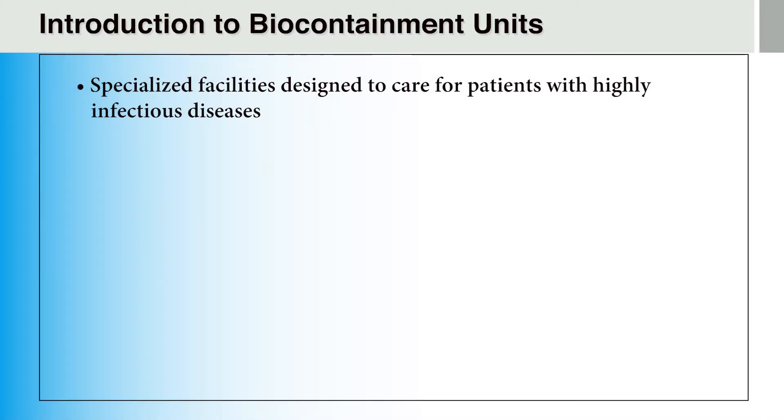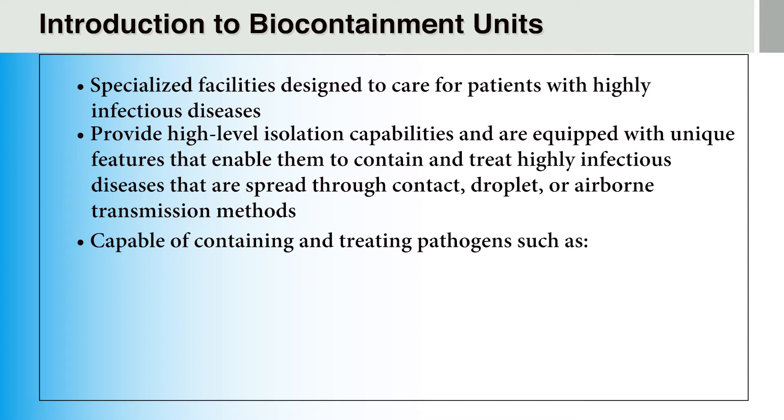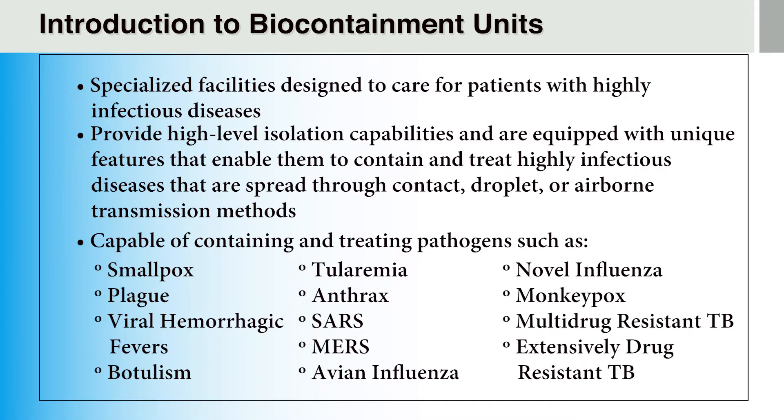Biocontainment units are specialized facilities designed to care for patients with highly infectious diseases such as Ebola. These facilities are designed to provide high-level isolation capabilities and are equipped with unique features that enable them to contain and treat highly infectious diseases that spread through contact, droplet, or airborne transmission. These units are capable of containing and treating pathogens such as smallpox, plague, viral hemorrhagic fevers, botulism, tularemia, anthrax, SARS, MERS, avian influenza, novel influenza, monkeypox, multidrug-resistant TB, and extensively drug-resistant TB. In the next section, we will review some of the special characteristics of biocontainment units.